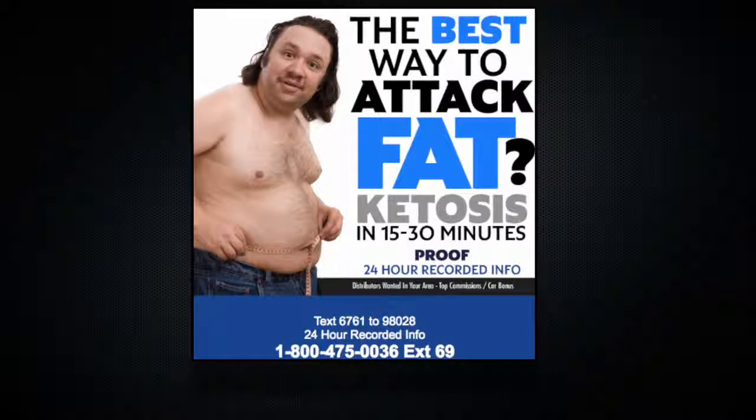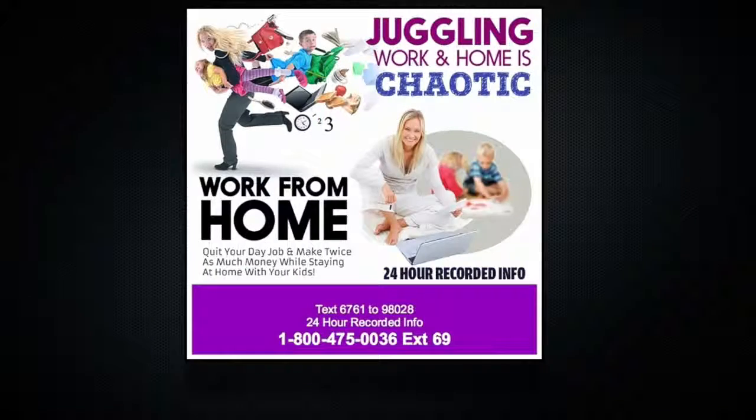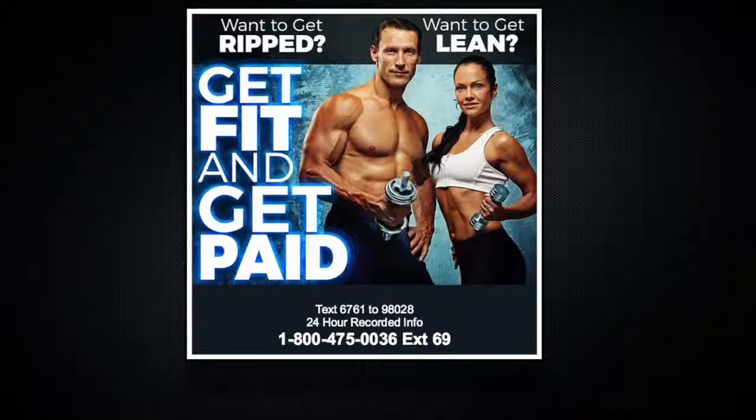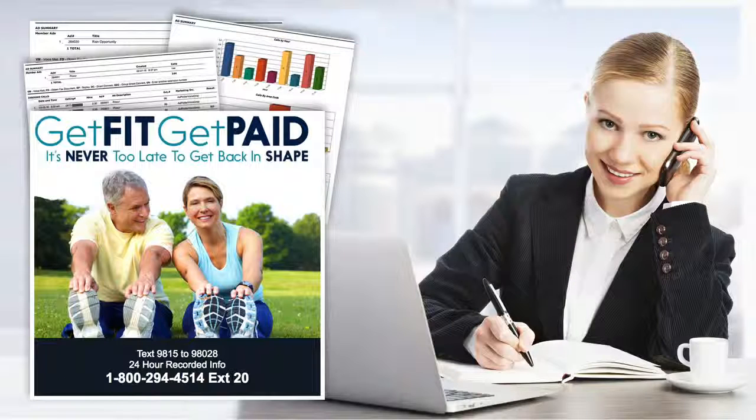Here's one of the many ads that our system generates. Notice the 24-hour recorded info line? We put this in every ad and here's why. People avoid sales confrontation at all cost, but they'll call a recorded information line. Our case studies prove this. A person who calls your 800 number had to put some effort into inquiring about what you have.